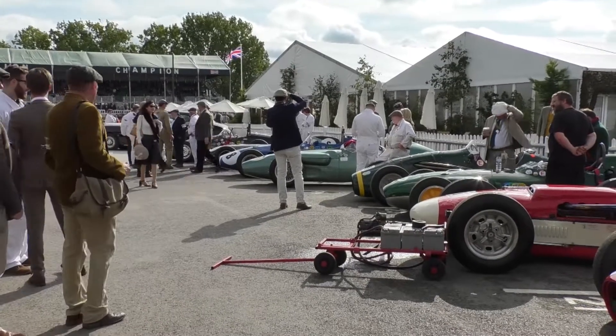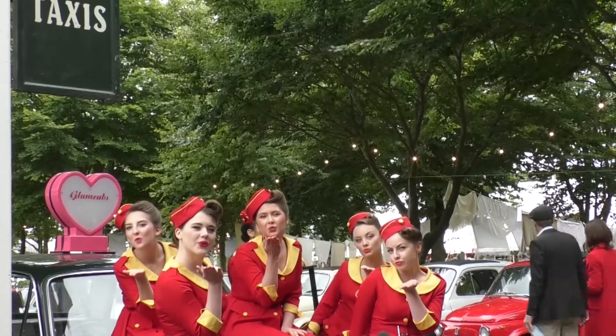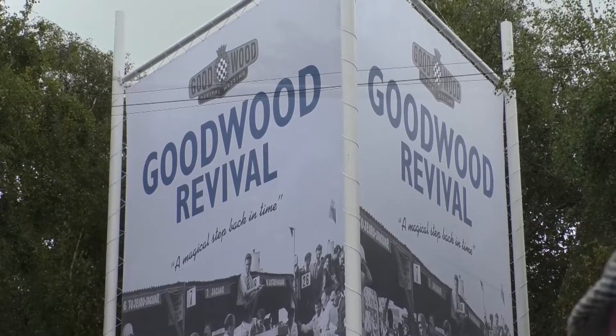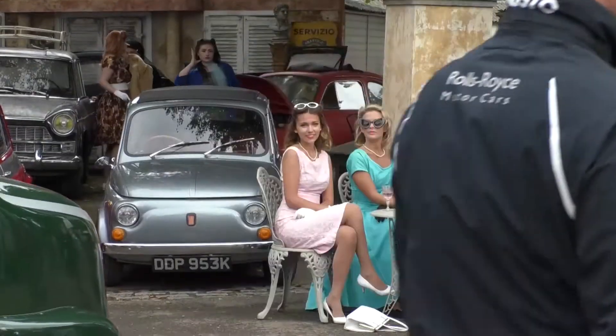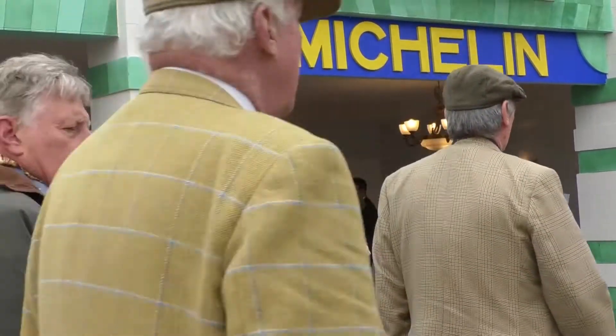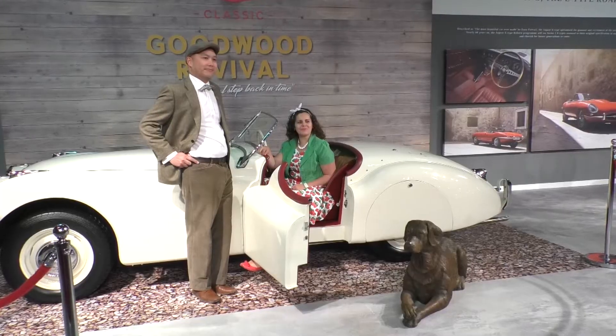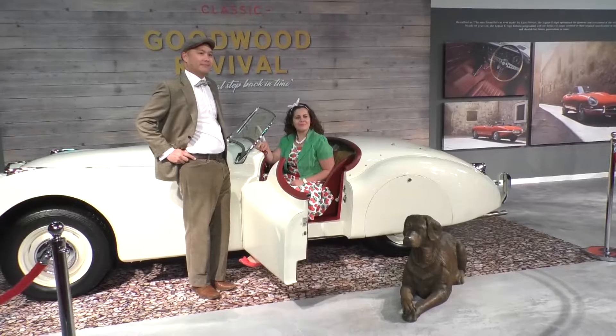Classic cars, vintage clothes, and the smell of motor oil in the air — it can only be the Goodwood Revival. Now in its 19th year, the event has become one of the world's most celebrated historic motor racing events, with race fans coming from all over the country to soak up the unique atmosphere. Anyone that loves cars, bikes, and motor racing — there really isn't anything like this in the world. We're lucky to be here.